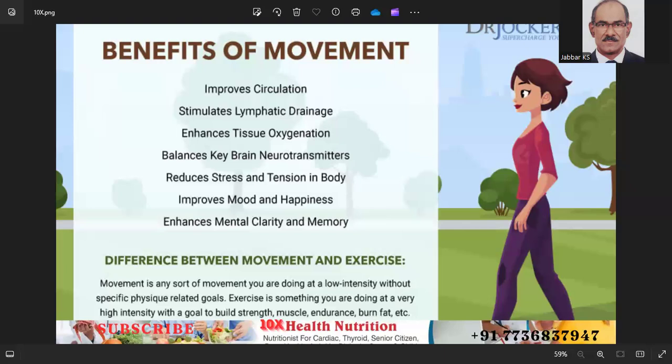Number four: start slowly and progress gradually. If you are new to exercise, start with shorter sessions and gradually increase the duration and intensity.